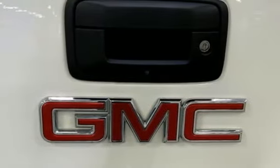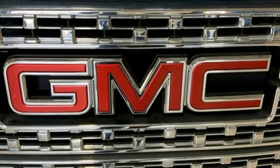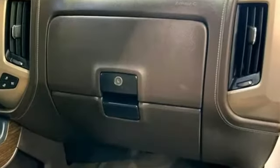Dual Zone Climate Control, Active Grille Shutters, Automatic with Driver Control Suspension Management, Auto Dimming Rear View Mirror, and Front Heated and Ventilated Leather Bench Seats.